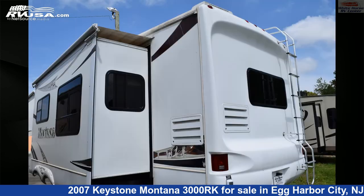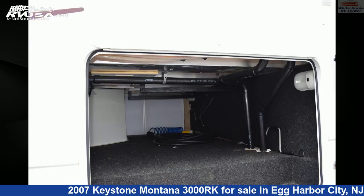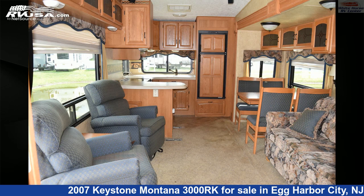This used Keystone is 36 feet 0 inches in length and features two slide-outs, a brown interior, sleeps 4, microwave, water heater, smoke detector, refrigerator, air conditioning, LP detector, slide-out, TV antenna, CO detector, and 64 gallons fresh water capacity.